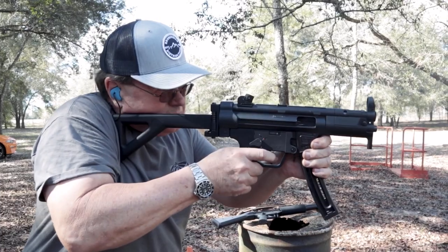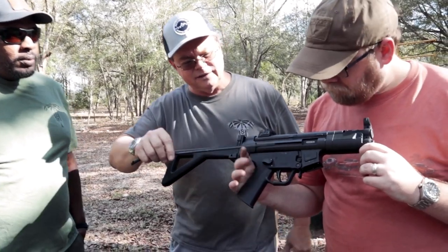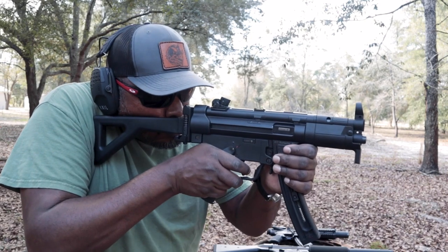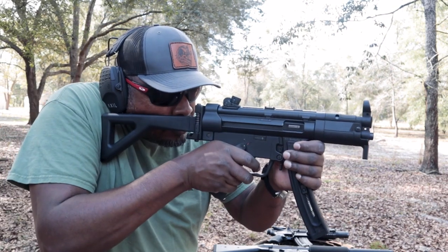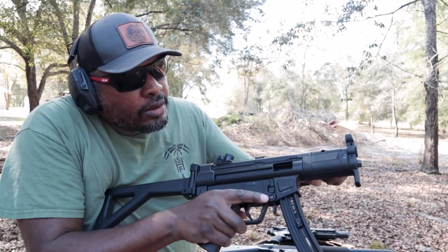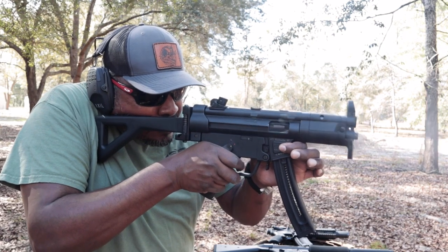Walt ordered it when HK was suing Umarex over the design, figuring he'd get one before they changed it. He wanted the metal version — they have more plastic parts now, so that's what changed. When shooting it, they ran into some issues, probably something stuck in there. That's kind of what happens with .22 — you need to make sure it's clean and lubed. .22 is dirty. The 9mm version works awesomely.